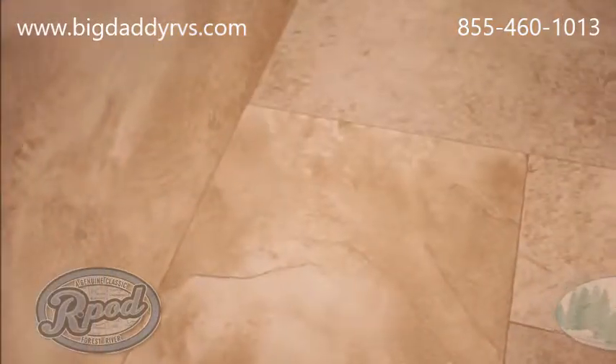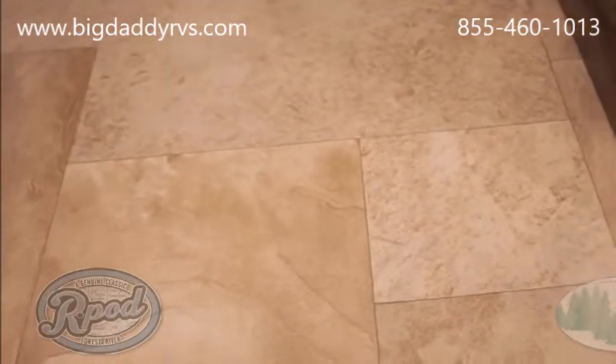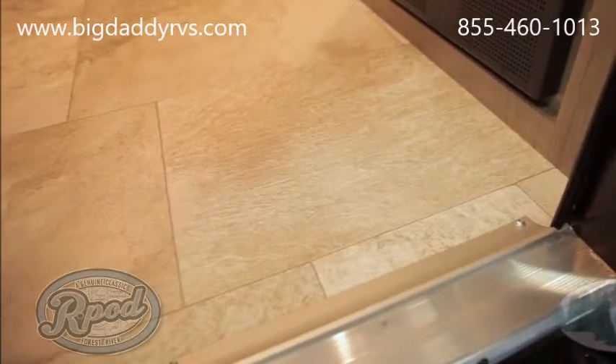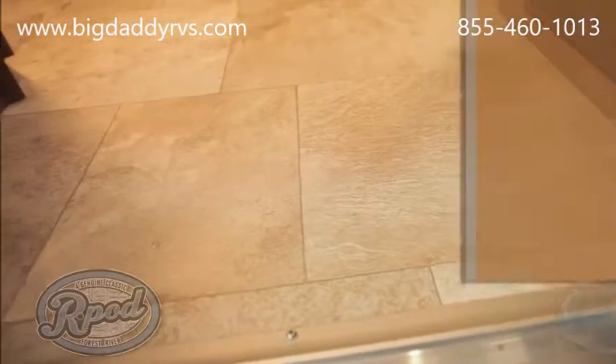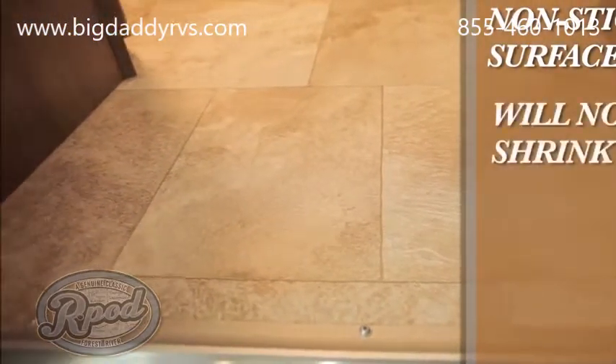Every R-Pod includes Congolium Carefree brand linoleum, specifically engineered to be rugged and durable enough to meet the demands of the active RV lifestyle. Unlike other brands of flooring offered by the majority of our competitors, ours is damage and stain resistant, and features a non-stick surface for easy cleaning and will not shrink like other flooring materials.